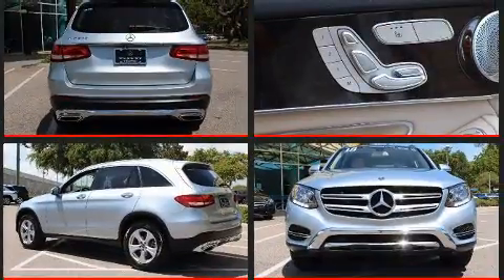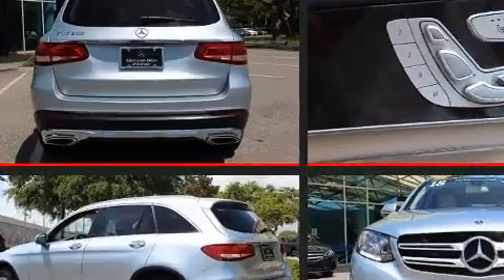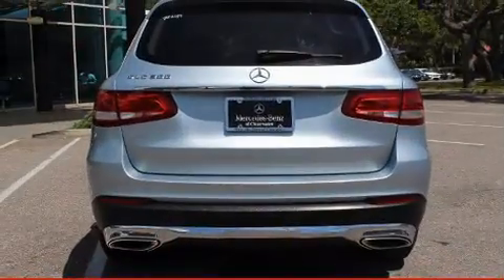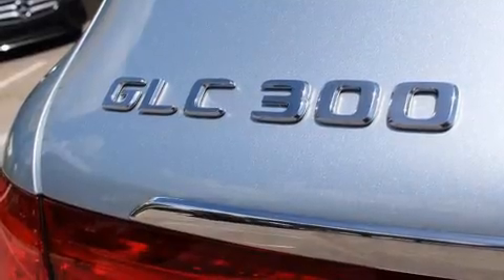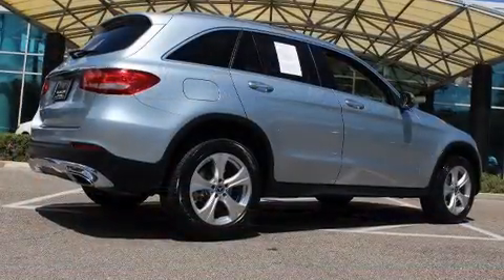Mercedes-Benz infused the interior with top-shelf amenities such as front and rear reading lights, a leather steering wheel, a built-in garage door transmitter, a power liftgate, a roof rack, and power seats.